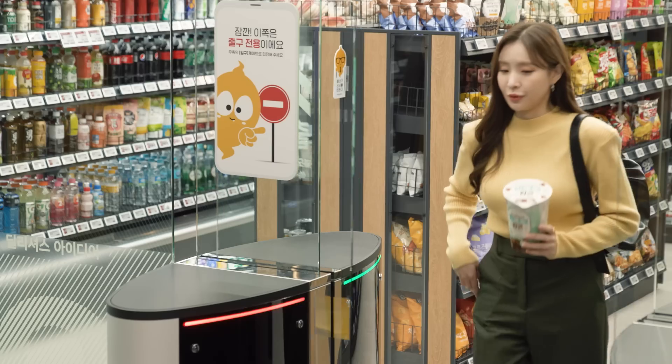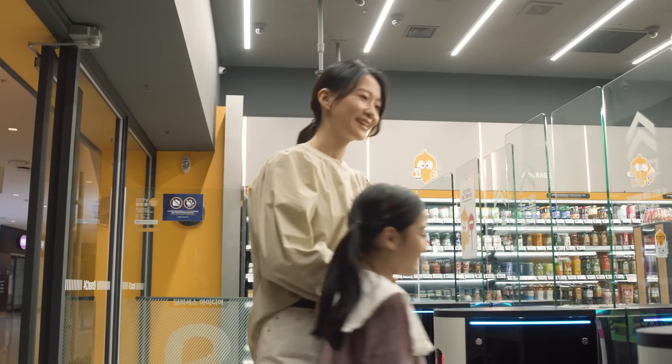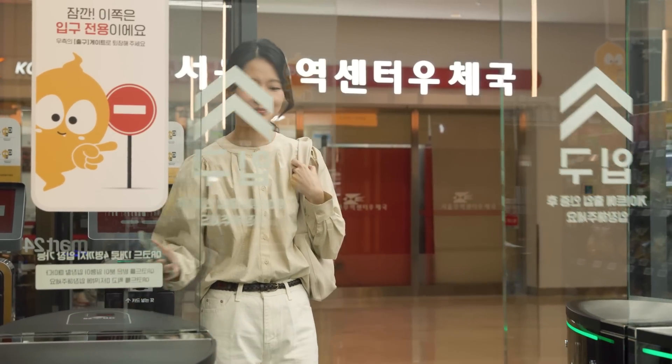AI watches closely each customer's behavior and adds items to their invisible shopping carts. It doesn't matter if you are shopping with friends or maybe with your kids — with a single QR code, you can all enter the store.